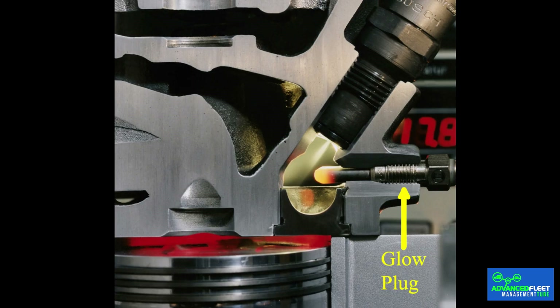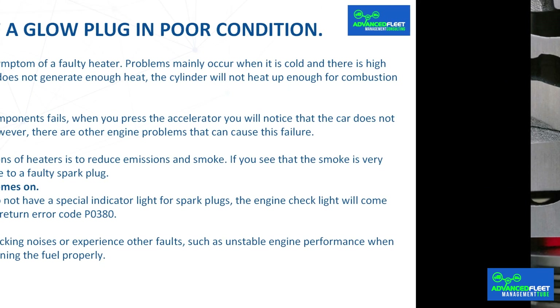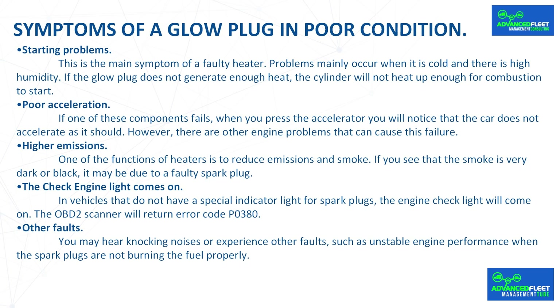Glow plugs are installed inside the combustion chamber on the outside, next to the engine cylinders. Their specific location depends on the vehicle design; in some cases it may be necessary to remove components such as the intake system or fuel lines to access them. It is best to consult the car manual to identify them correctly.